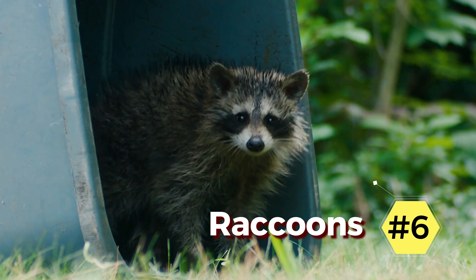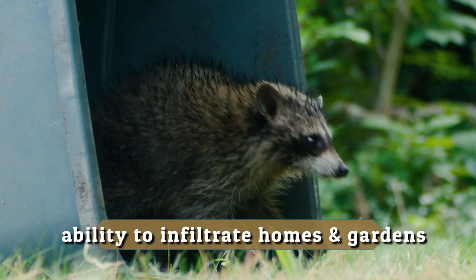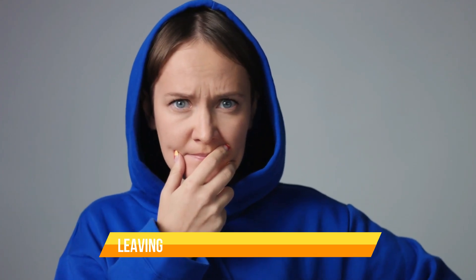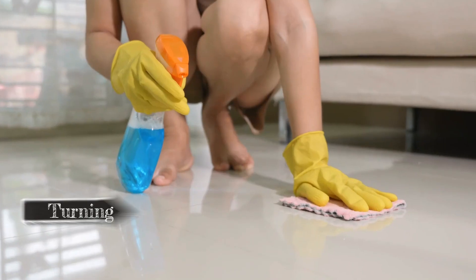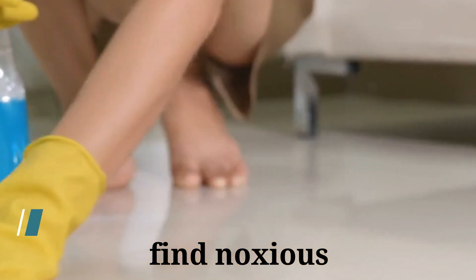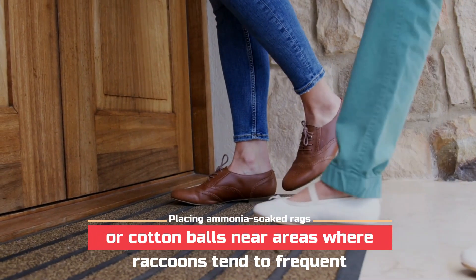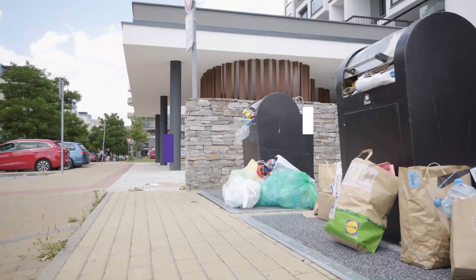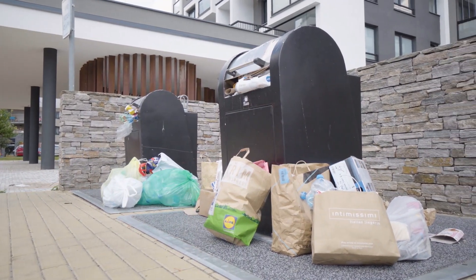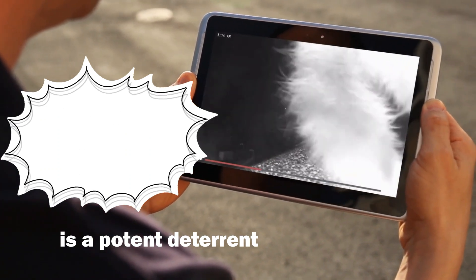6. Raccoons. Raccoons are notorious for their mischievous nature and ability to infiltrate homes and gardens. These resourceful creatures can be a nightmare for homeowners, causing damage to property and leaving behind a mess wherever they go. Many people are turning to ammonia as a solution. Raccoons find ammonia even more repulsive than humans do. Placing ammonia-soaked rags or cotton balls near areas where raccoons tend to frequent, such as garbage cans or entry points into your home, can discourage them from venturing too close. The pungent smell of ammonia is a potent deterrent and teaches these curious critters to avoid your property altogether.